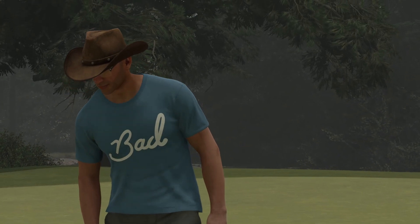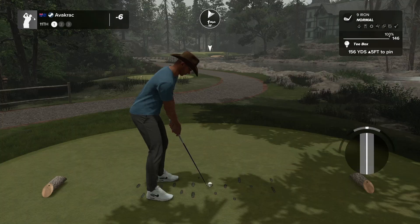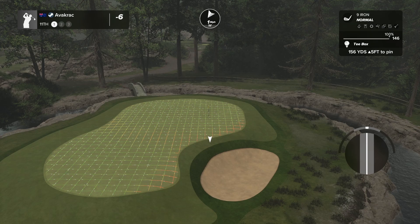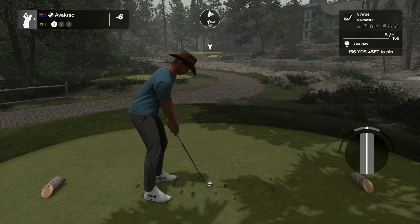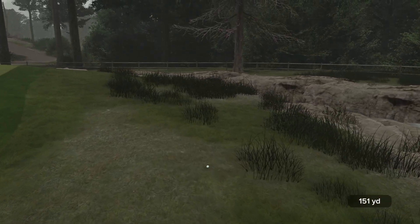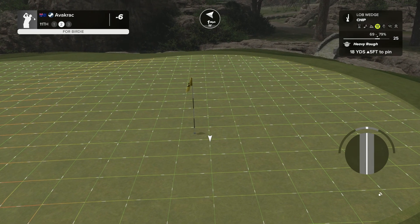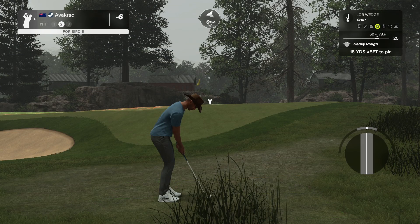Hole eleven — looks like a par three going by the scorecard, and an absolutely gorgeous par three too. The detail that goes in — people are getting so good at designing lately. Five up coming in — chuck an eight iron, play straight at it, never know if I'll get a fast or a slow. Oh! I hope it stayed on — oh it did! That was terrible though — this is gonna be a nasty chip.